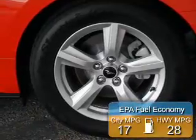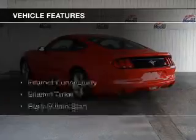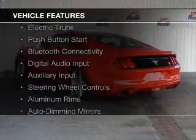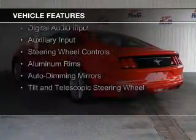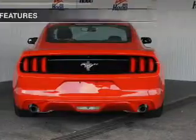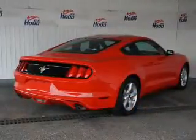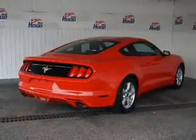Great fuel efficiency saves you money by requiring fewer trips to the gas station. The features include internet connectivity, electric trunk, push button start, Bluetooth connectivity, digital audio input and auxiliary input, steering wheel controls, aluminum rims, auto dimming mirrors, and a tilt and telescopic steering wheel.